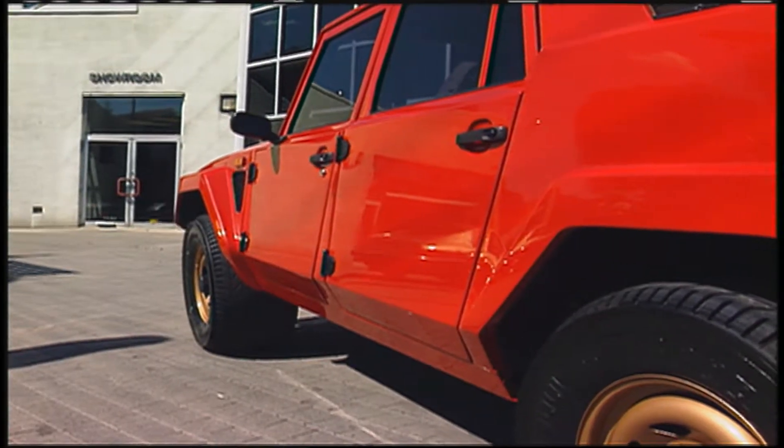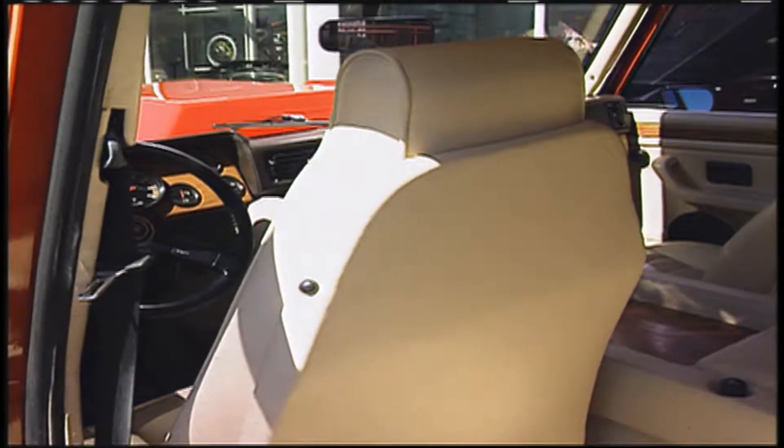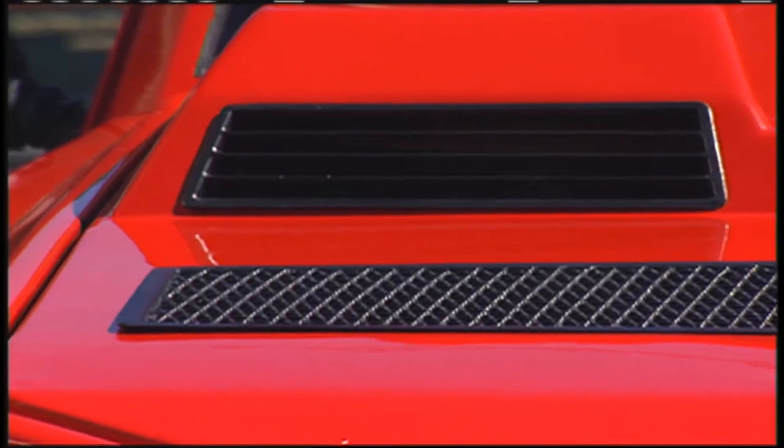Of course we're talking about the Lamborghini LM002. Designed to compete with Range Rover, it came complete with leather seats, Alpine stereo and a fat V12 engine.